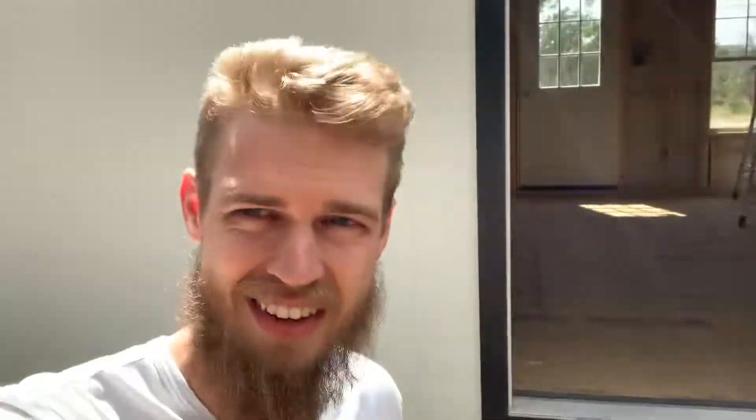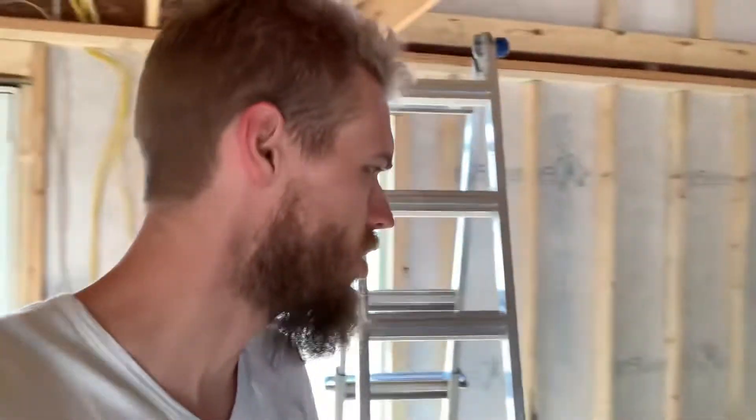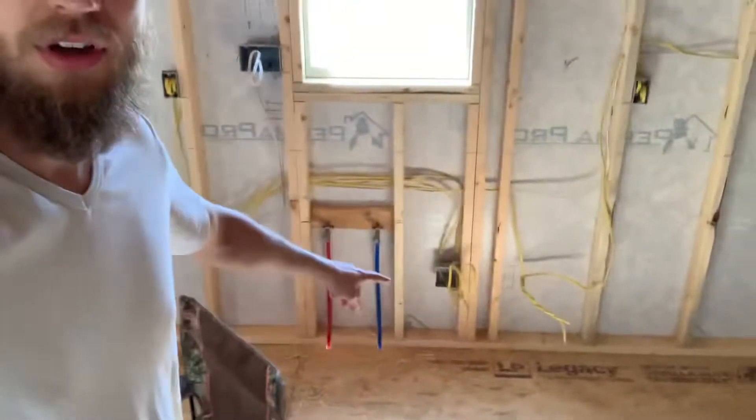Welcome back to the cabin. Over there is the kitchen — real simple, we have the hot and cold lines. I'm going to be doing the drains and vents after the floor is insulated and we put the plywood down, so I don't have to worry about hitting the drains during that process. Kitchen sink right there, and around the corner we have the fridge — that's all the plumbing in the kitchen.